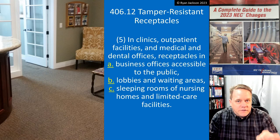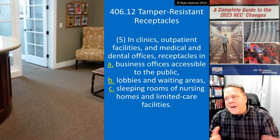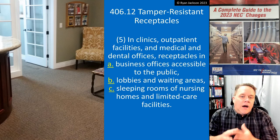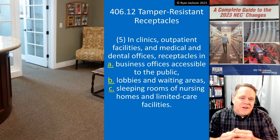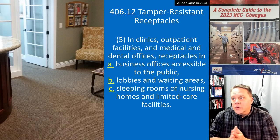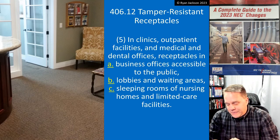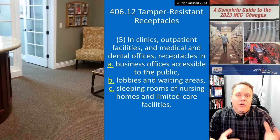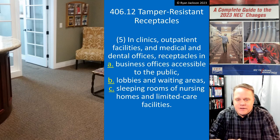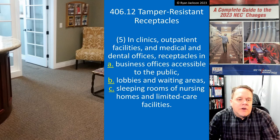So you go to see the dentist — honestly, I believe in tamper resistant receptacles — but do we really need it in the business office of a dental office? Are we trying to protect kids, or the dentist? Maybe you're in there going over exam results and your kids are in the background. Anyway, lobbies and waiting areas I can definitely see — here in the photograph I have the waiting area of my dentist's office in Salt Lake.